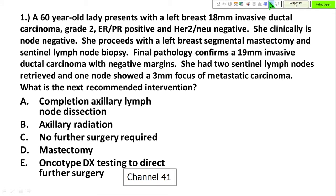For this talk we are going to do some pre and post questions, similar to yesterday. You have the little devices and can answer these questions. The first case: a 60-year-old lady presents with a left 18-millimeter invasive ductal carcinoma.